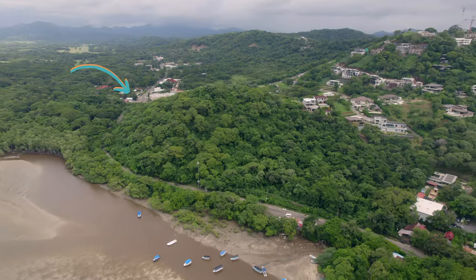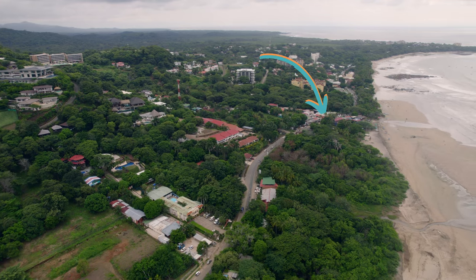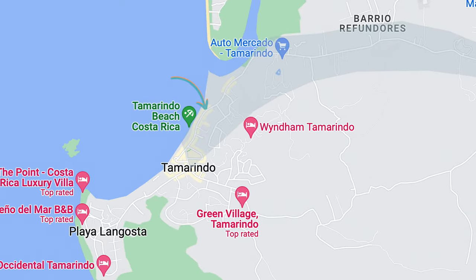Now the next area going down from there is going to be around Witch's Rock. There are a lot of surf companies right around there that rent boards and do lessons, because that's where a lot of the main surfing is at, right here in the central part of Tamarindo Beach.